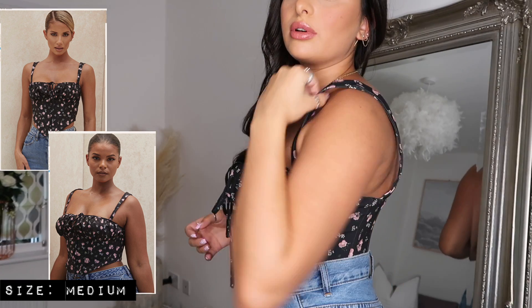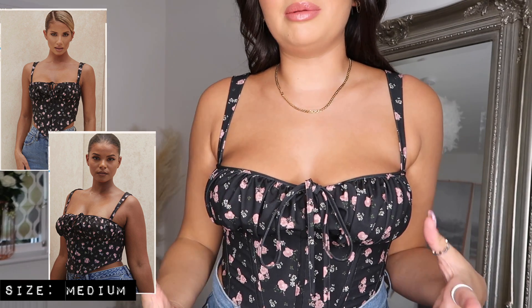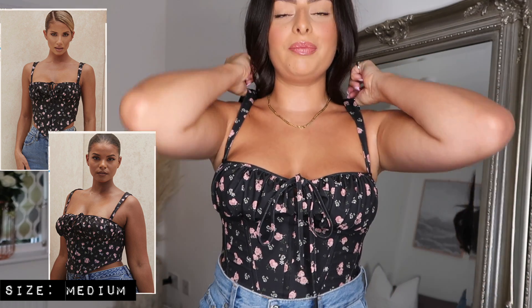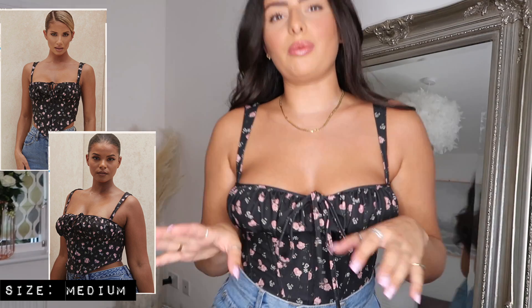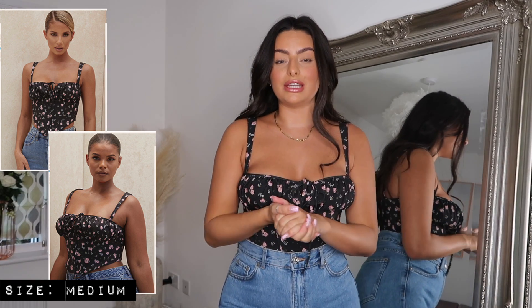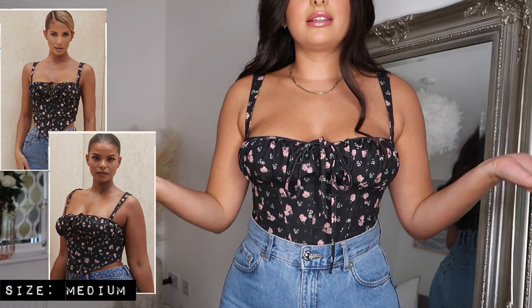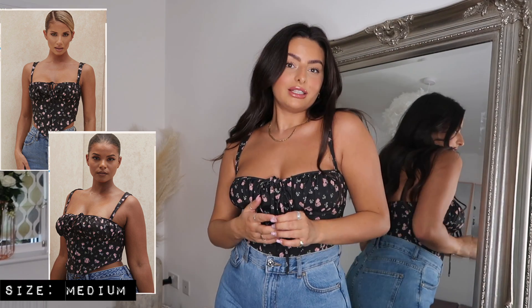The only thing I'd say is the straps aren't adjustable and they do fall down a tiny bit if my posture isn't perfect — if I was sat at a table and relaxed they'd probably slip, so I might get them taken in slightly. I wish they were adjustable, but otherwise it fits really nicely. This exact outfit with a white blazer thrown over the top would be so cute for an easy drinks outfit — you still look like you've made an effort but it's just jeans and a top. Loving this floral design for this time of year and I can't wait to style it in so many ways.